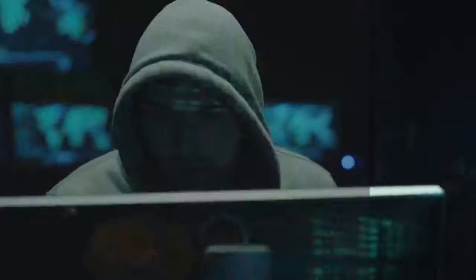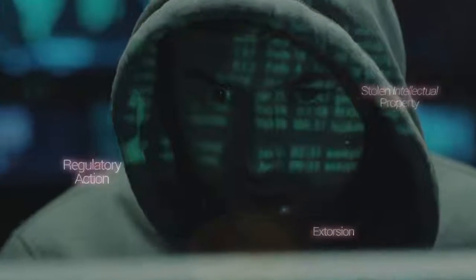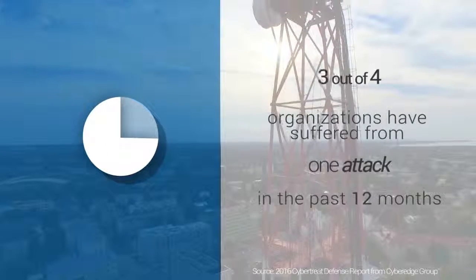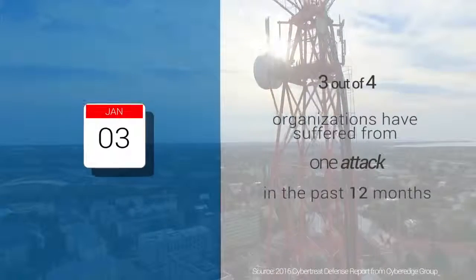Due to the rise of cybercrime and its financial impacts, preventing and mitigating risks of cyber attacks is becoming a vital part of security planning today. It's reported that three out of every four organizations have suffered at least one successful attack in the past 12 months.